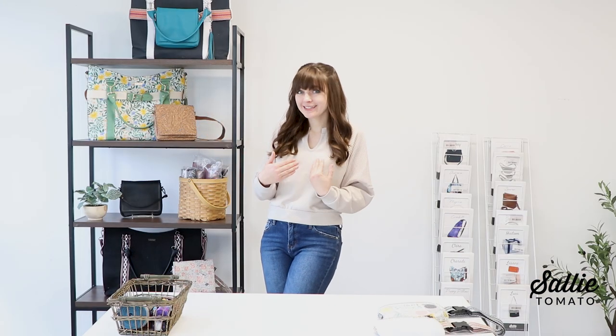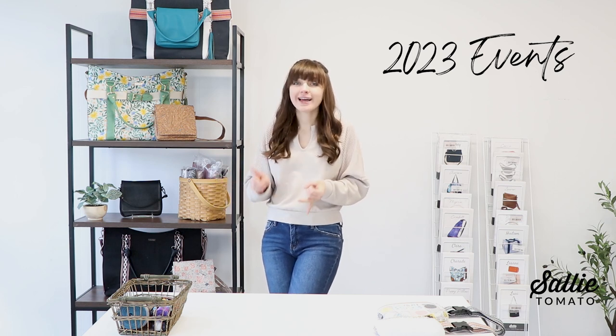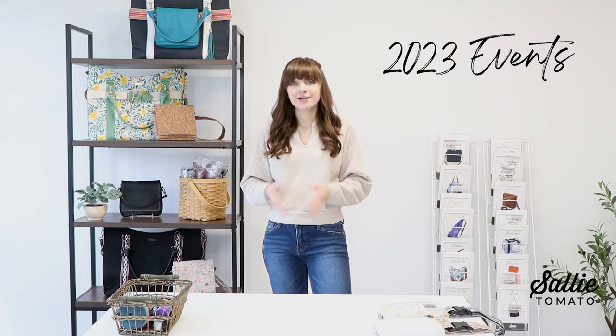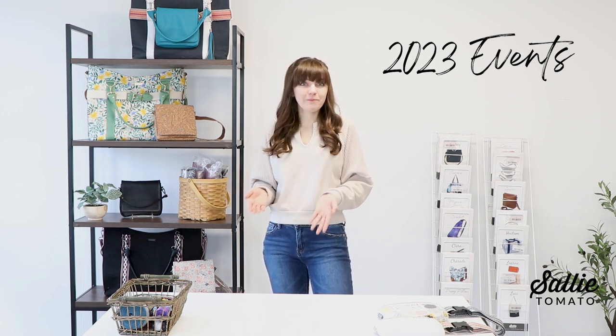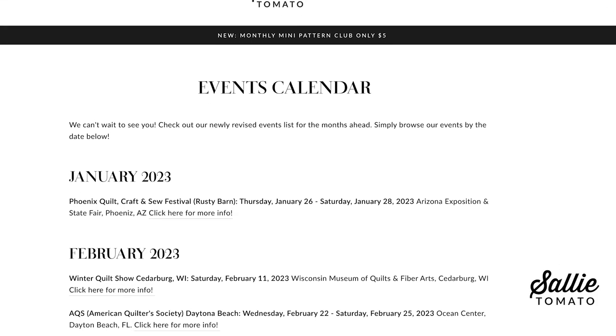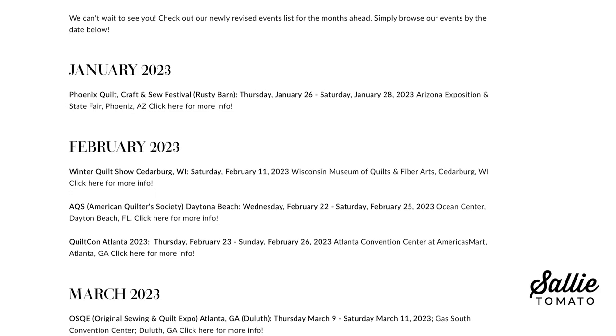This year, myself and the Sally Tomato team are hitting the pavement and coming to you. We have a full schedule of shows, teaching, and events planned for 2023 so we can come teach classes and see you in person. We are so excited about this! If you haven't already, visit our website and check out our events calendar to see when we're coming to a town near you.